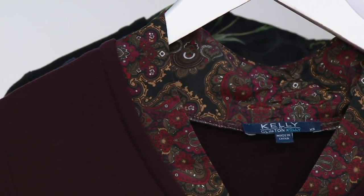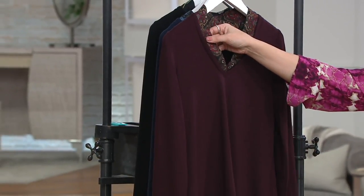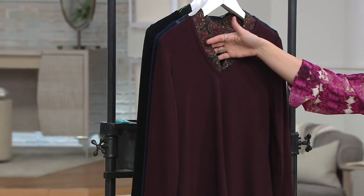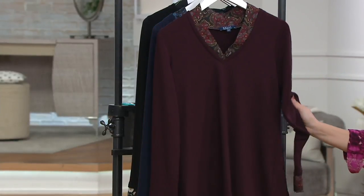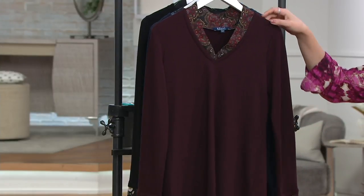Colors here are the Merlot Paisley. The Merlot gives you that rich shade, but the Paisley also has beautiful golden and olive tones with a little bit of white. Think about this as we're transitioning into spring — imagine how cute this might be with white bottoms and wedges. It's not a heavy piece, but you do have coverage with the long sleeve.